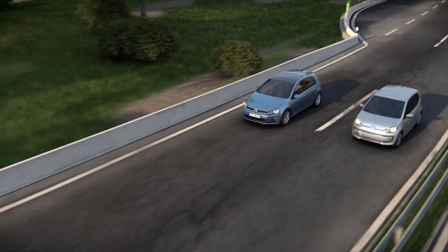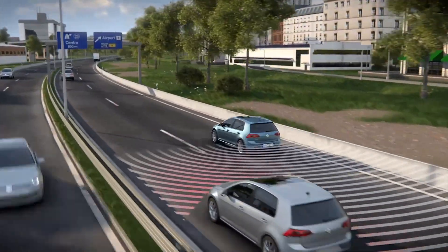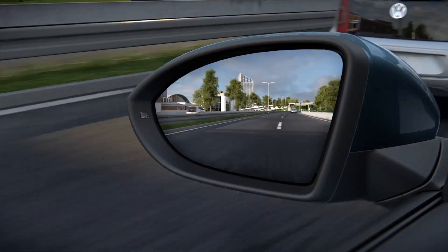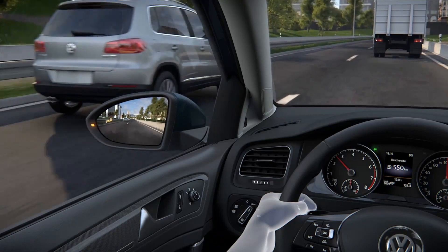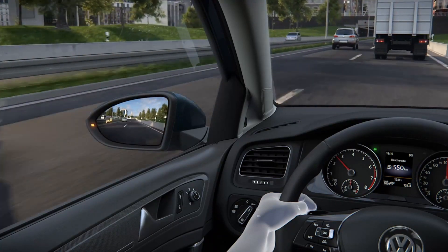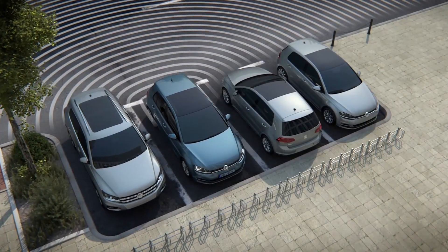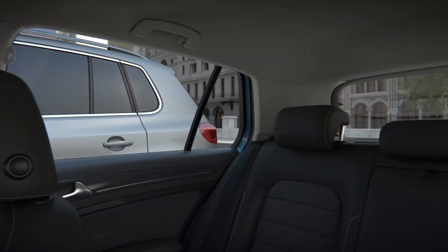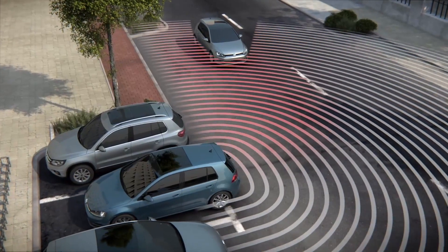Within the limits of the system, the blind spot monitor with rear traffic alert supports changing lanes. Radar sensors integrated in the back monitor the space behind and beside the car. If changing the lane would appear dangerous, the driver is informed by the blind spot monitor with rear traffic alert when looking into the mirror. If the driver starts to change lane, the system gives a warning with a flashing light display in the mirror. The radar sensors also help to reverse out of a parking space — they can detect what the driver cannot see, giving an acoustic alert so the driver can stop.